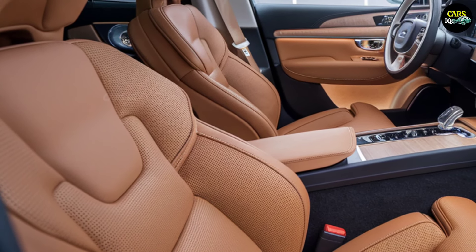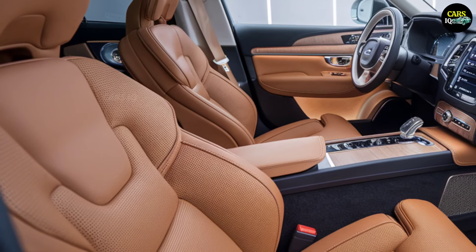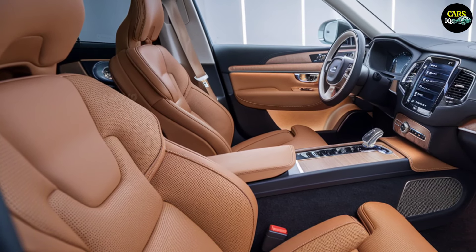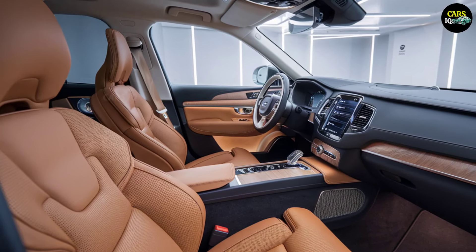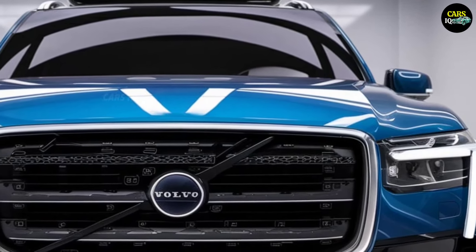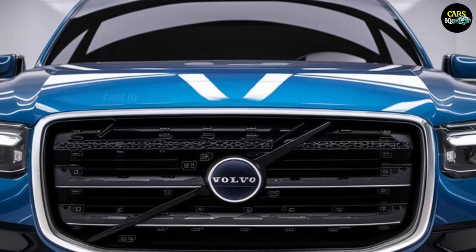Every trip with the XC90 will take you to a new world. Driving the XC90 isn't just about getting from point A to point B. Every turn, every road is a new adventure. This SUV will not only conquer the roads, but will also redefine your lifestyle.